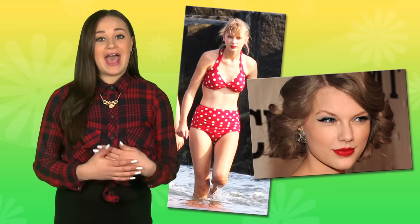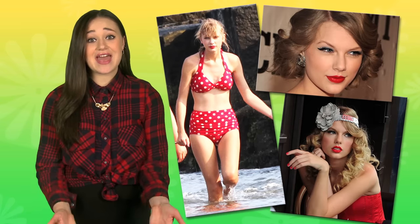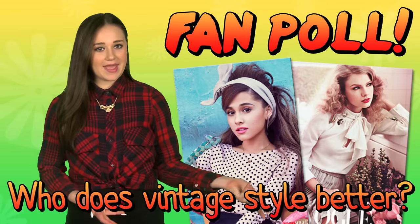But Taylor does the retro look so well too — vintage swimwear, cat eye makeup, and of course she pulls off the old Hollywood glamour look like no one else. So, fan poll time: who do you think does vintage style better? Tay or Ariana?